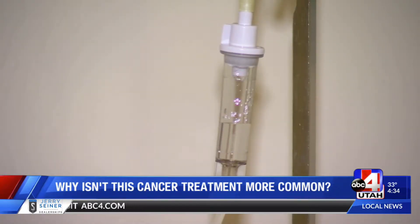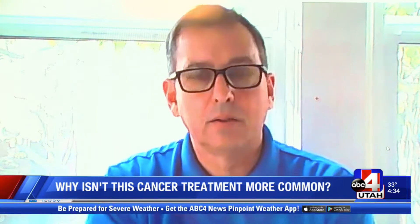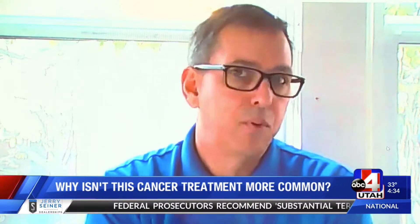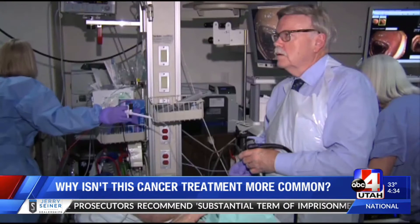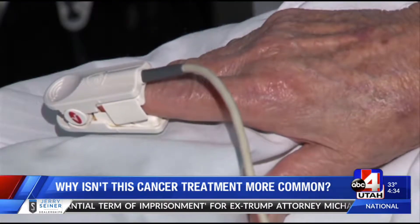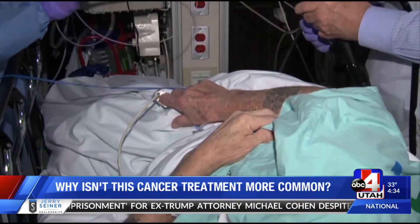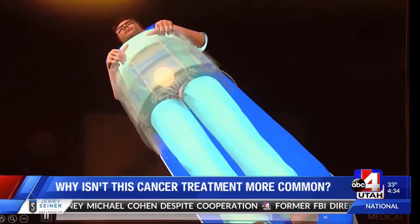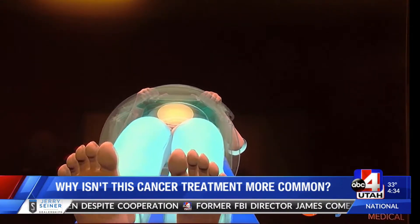"Put a needle in my arm and hang a bag next to me. And for four hours I would sit there. And the cost for that was $9,600. So if you do the math, you can see there's a really good reason why we're all sitting there having poison dripped in our veins." But Drew and many doctors say chemotherapy is absolutely necessary for certain cases such as blood cancers. Drew, now cancer-free, wonders why hyperthermia isn't more common in the valley.